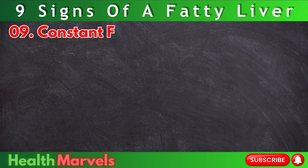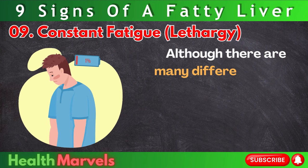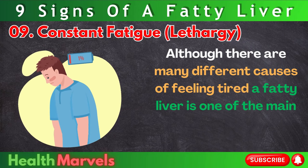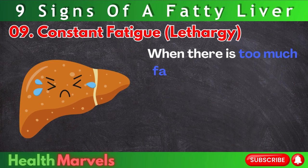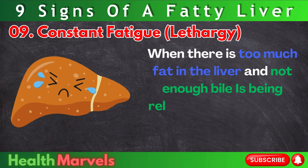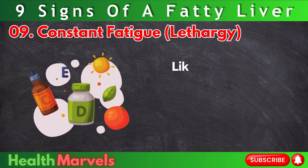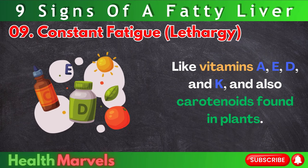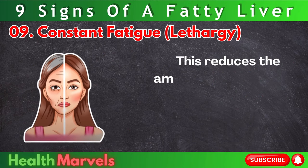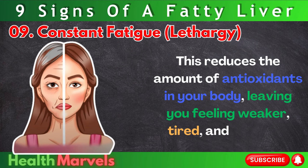Number 9: Constant fatigue — lethargy. Although there are many different causes of feeling tired, a fatty liver is one of the main and most common causes of lethargy. When there is too much fat in the liver and not enough bile is being released, you'll struggle to absorb enough fat-soluble nutrients like vitamins A, D, and K, and also carotenoids found in plants. This reduces the amount of antioxidants in your body, leaving you feeling weaker, tired, and sluggish.